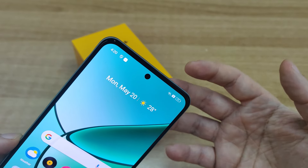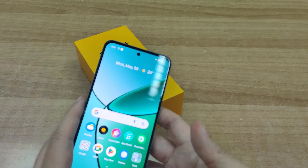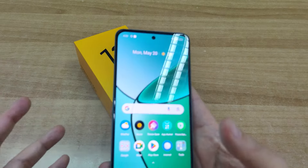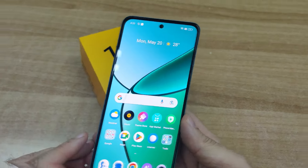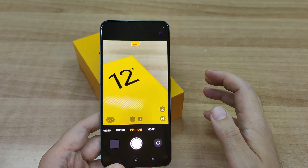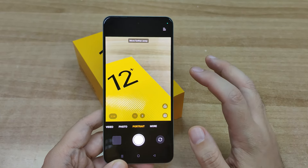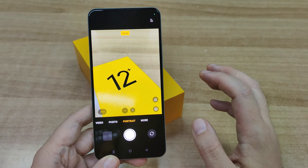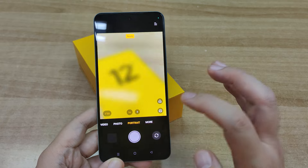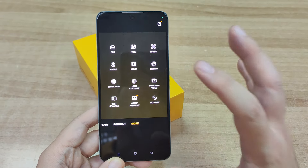Όσον αφορά το video recording, η συσκευή μπορεί να παίξει στα 4K ανώτερη ανάλυση και η εμπρόσθια στα 1080p. Χωρίς αμφιβολία, οι κάμερες είναι ένα από τα δυνατά κομμάτια του Realme 12 Plus, με πραγματικά εντυπωσιακά αποτελέσματα τα οποία σίγουρα θα ικανοποιήσουν ακόμη και τους πιο απαιτητικούς φίλους του mobile photography.